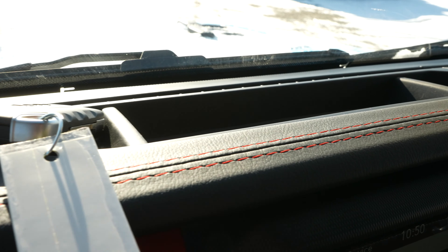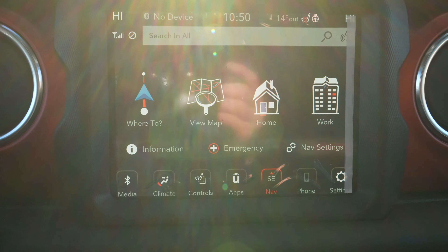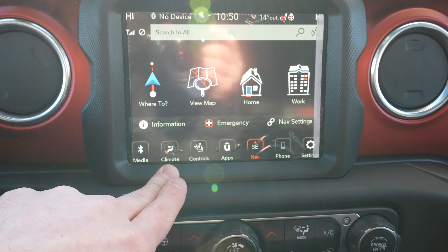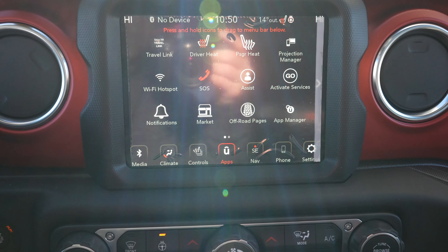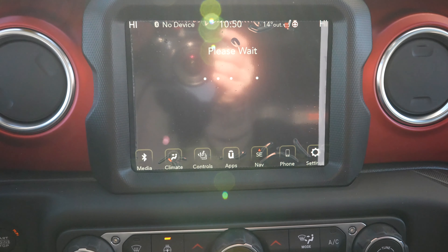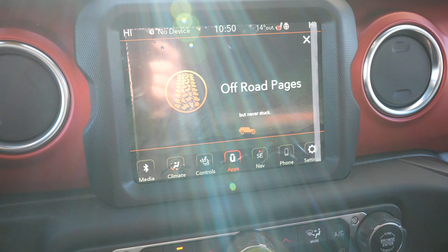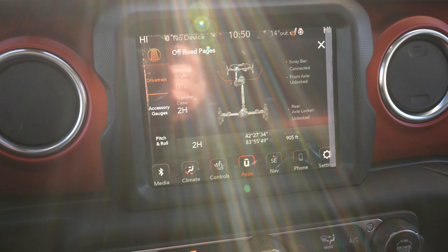Up top, we have a shallow storage compartment. Coming down here, we have a very nice LCD touchscreen display — very responsive. This does have Apple CarPlay and Android Auto as well. It also has the trail apps, or the off-road pages, which is similar to Dodge's performance pages for their SRT lineup of vehicles. This will actually give you all of your gauges, as well as the off-road items you should be monitoring while you're off-road.